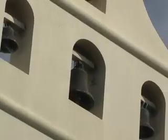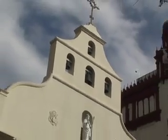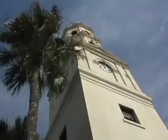As we walk outside, we notice the steeple of the bell tower. It's topped with a gold cross. This is the oldest Catholic church in the United States. It was built in 1565.